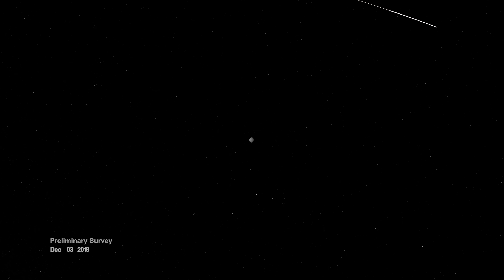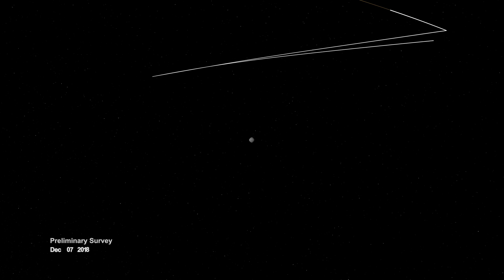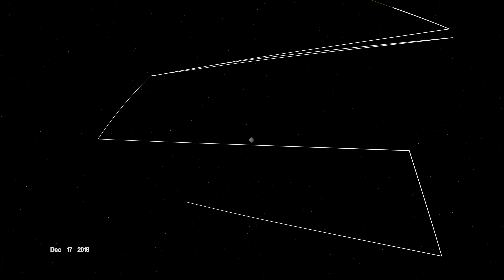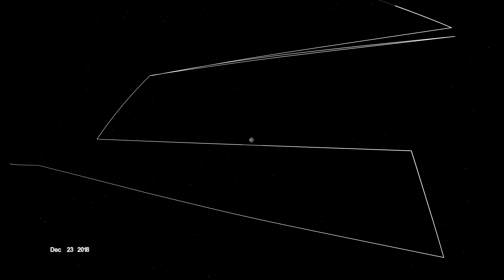This is Bennu, one of Earth's closest planetary neighbors. An asteroid roughly the height of a skyscraper, a remnant from the dawn of the solar system made of carbon-rich rocks and boulders. And since late 2018, the place that NASA's OSIRIS-REx mission has called home.